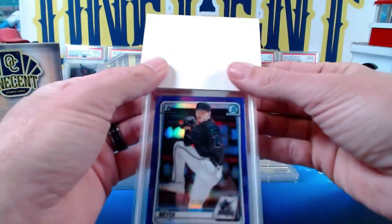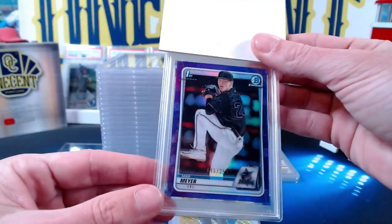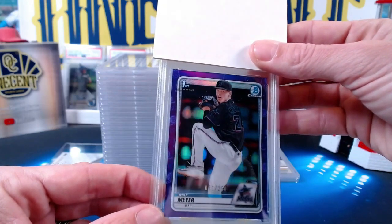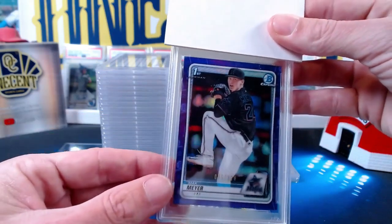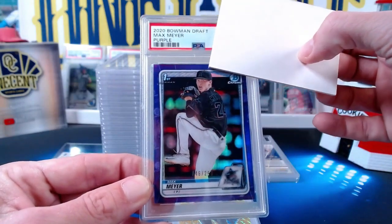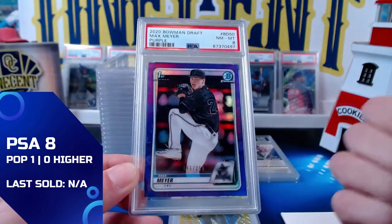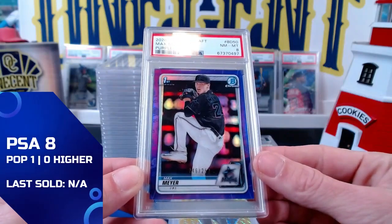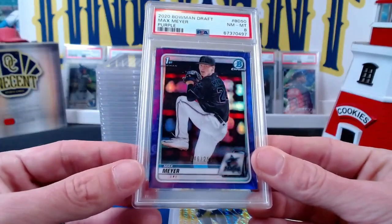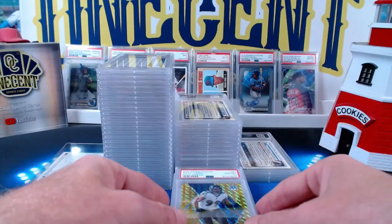Now we've got a 2020 Bowman Draft Max Meyer first — the purple parallel — submitted by Brian B. Numbered 46 out of 50. We get another eight, a Near Mint 8. Maybe a little left heavy, probably something on the surface — a little soft down in the corner. We get an eight, which is a little underwhelming. So we have three eights out of 50.